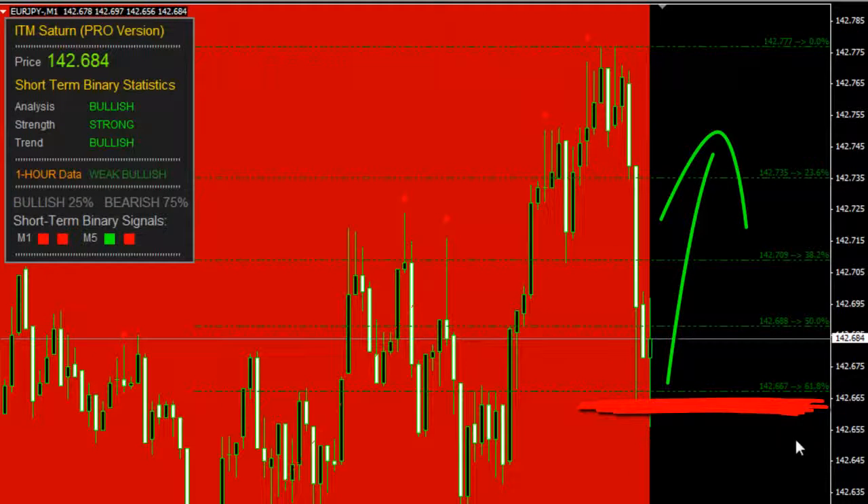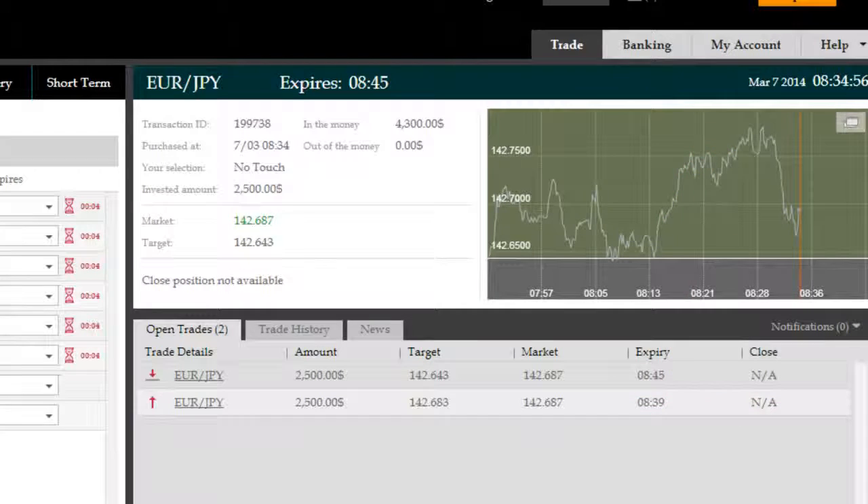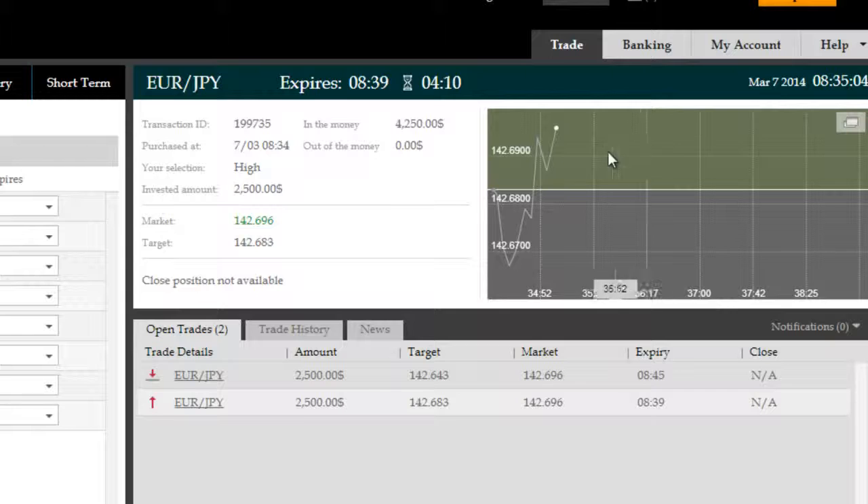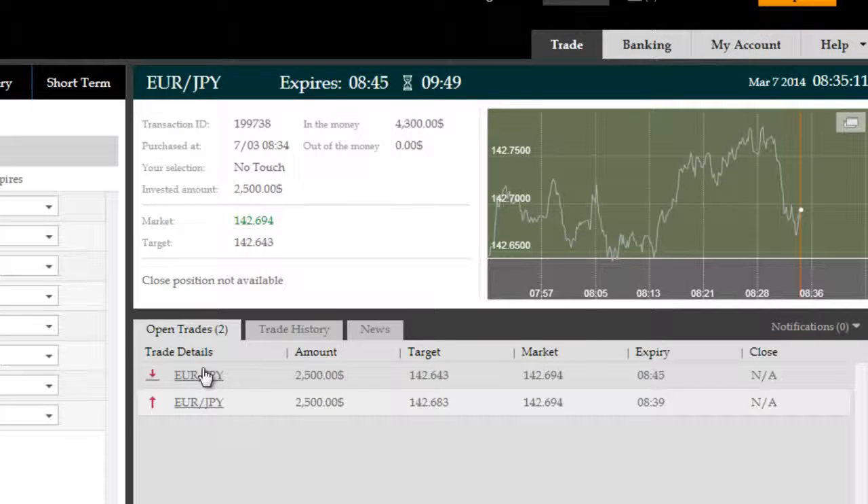Done. The 61.8% ITM Saturn Pro retracement comes bundled with a very high probability, very high volatility bounce. So we are expecting price to just shoot off from this level shortly, straight back up to follow the long trend.